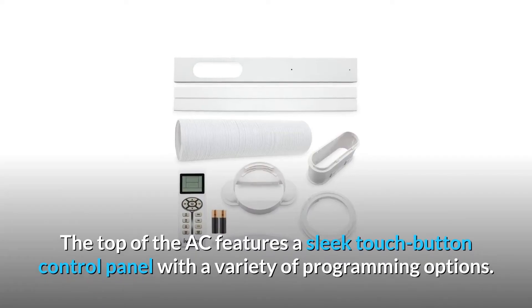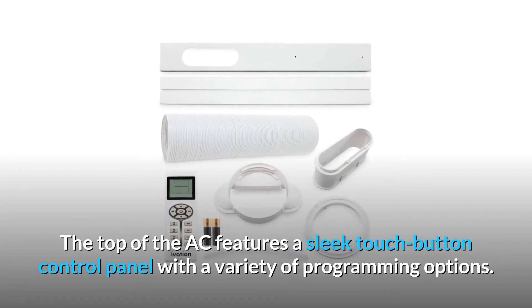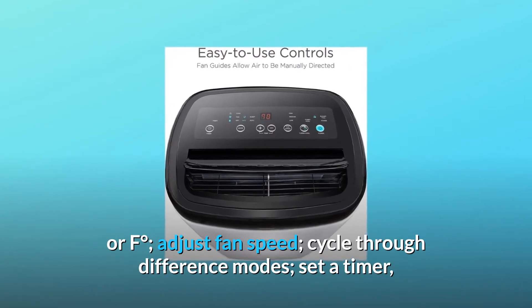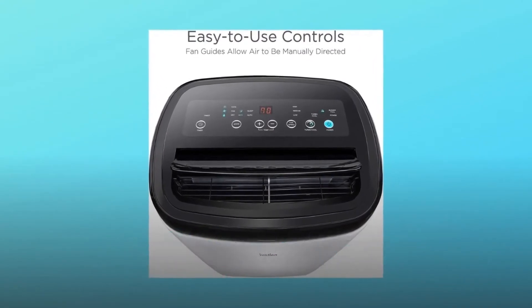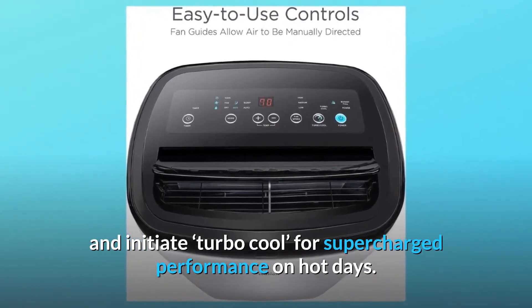The top of the AC features a sleek touch button control panel with a variety of programming options. View and adjust room temperature in Celsius or Fahrenheit, adjust fan speed, cycle through different modes, set a timer, and initiate turbo cool for supercharged performance on hot days.